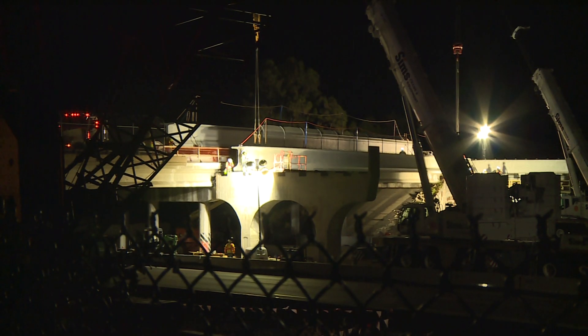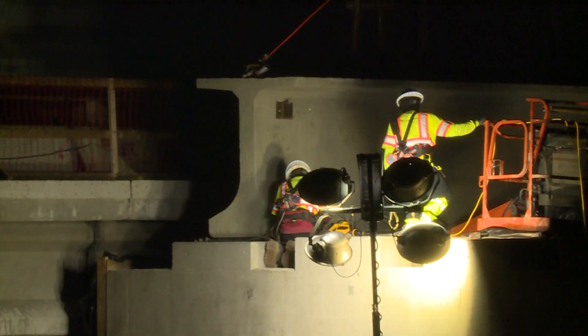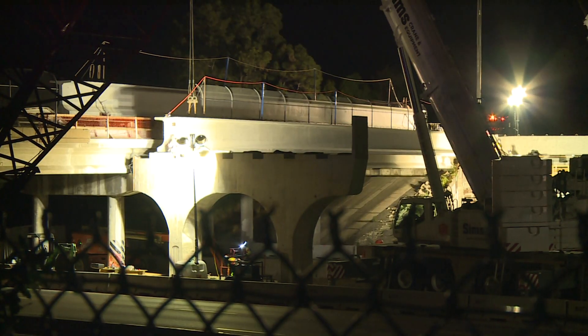When the sections are in place, the bridge will open to traffic, allowing crews to then demolish the remaining older sections.